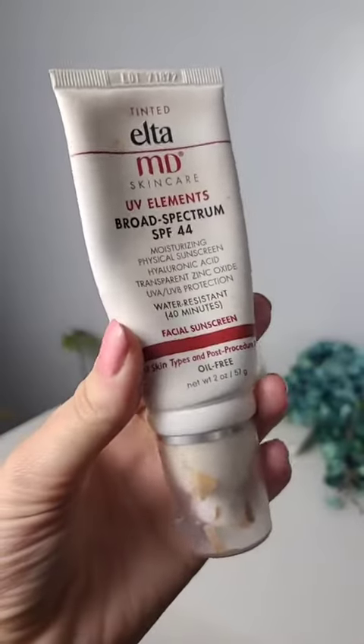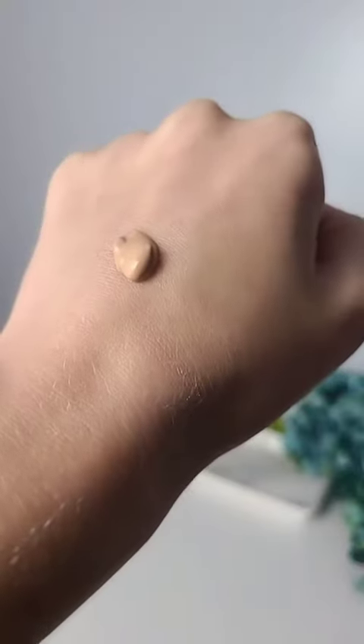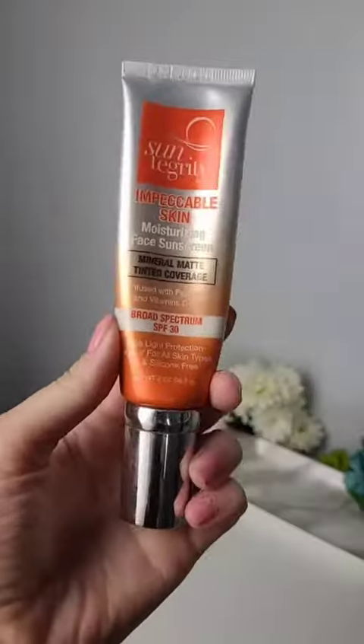I absolutely love the Elta MD UV Elements Sunscreen. This has SPF 44 and provides a really nice tint — a little bit more than the Koa one — but it applies so nicely. It feels really moisturizing and does give a little bit of coverage.